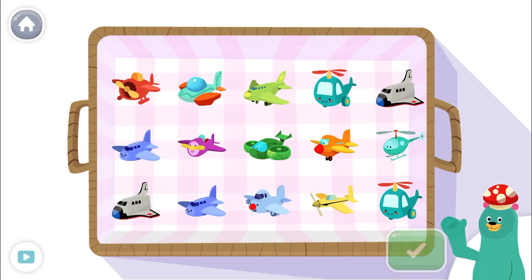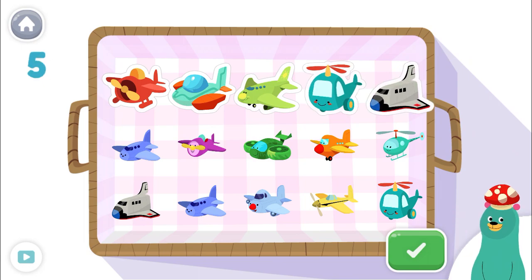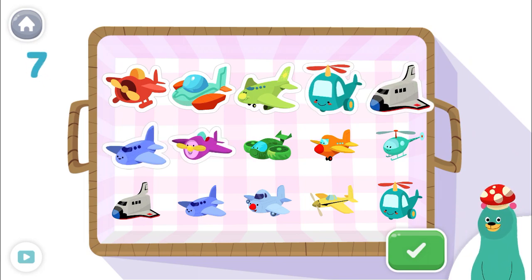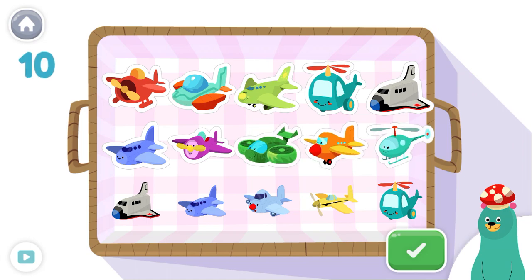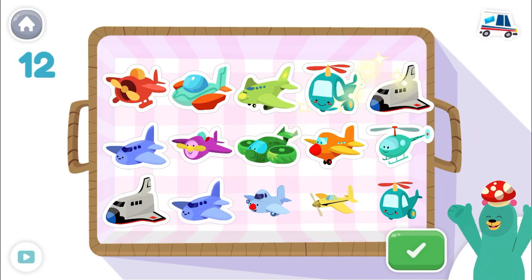Now help Peck tap only 12 toys. 1, 2, 3, 4, 5, 6, 7, 8, 9, 10, 11, 12! Good job!